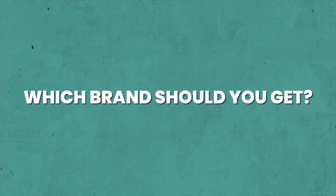So if you're planning to buy a new GPU from Nvidia, AMD, or Intel, which brand should you get? Let's answer that later in the video.